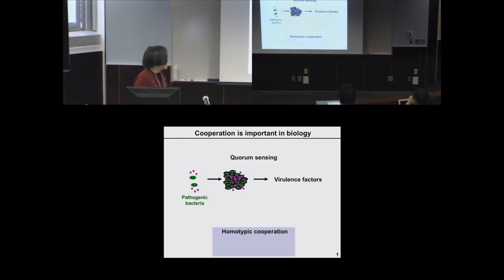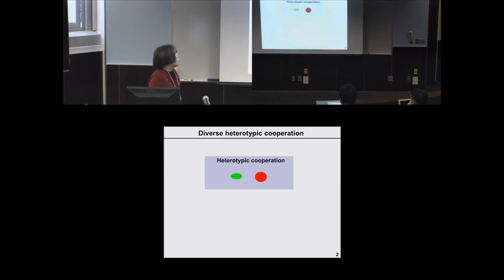This allows pathogenic bacteria to colonize the host and overwhelm the immune system. This type of cooperation is homotypic cooperation because it occurs between individuals of the same population, releasing benefits shared by all members. In fact, if you trap a single bacterium cell in a small microfluidic well, quorum sensing can also be triggered.